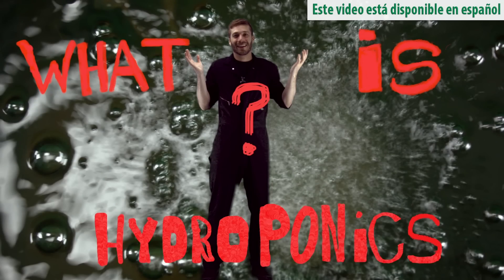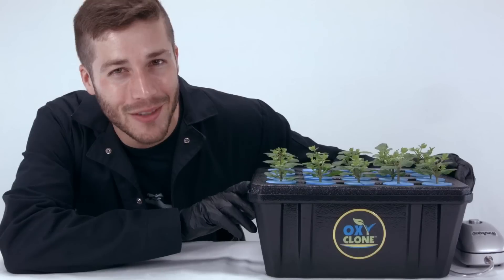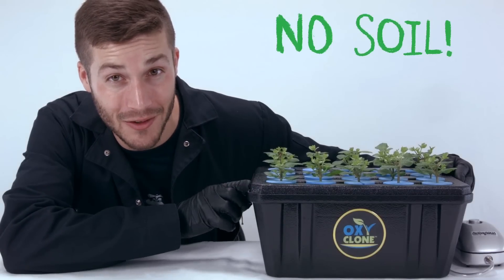HYDROPONICS! What's that? Put simply, hydroponics is growing plants without soil.